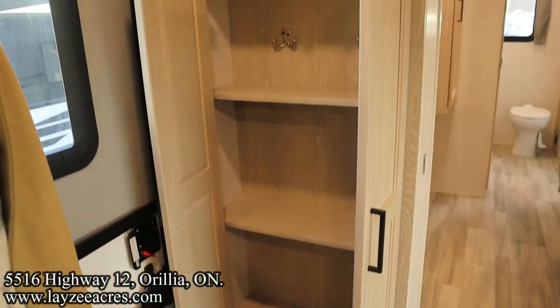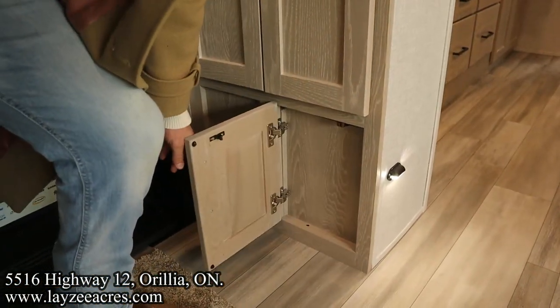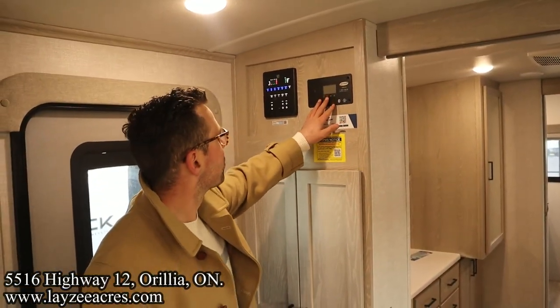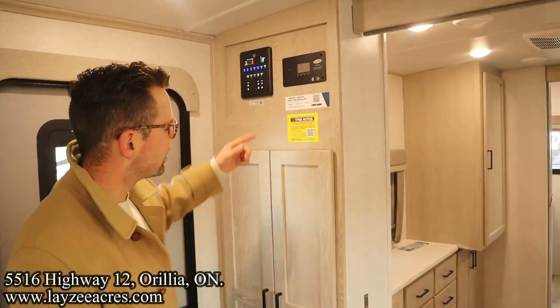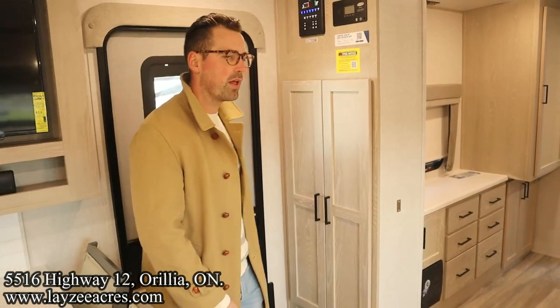Nice closet here as we come into the unit. And down below — charge controller for the solar panel, and our We RV Connect system. You can basically hook up to this with your phone to operate the slides, awning, lights, and that kind of stuff right from your phone. That's slick.